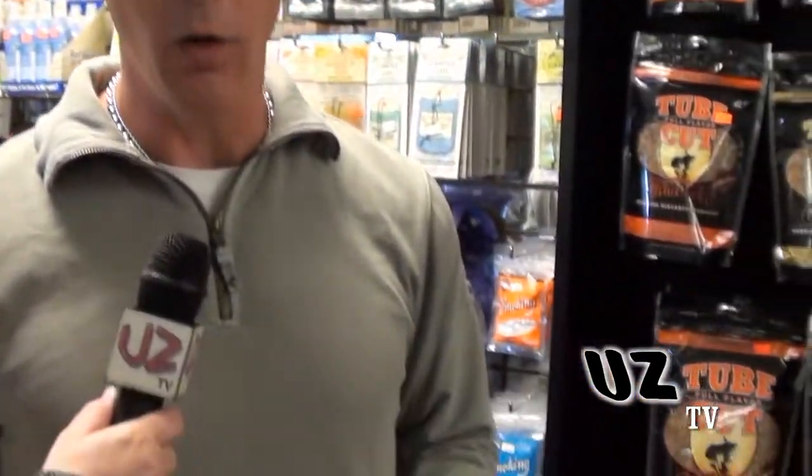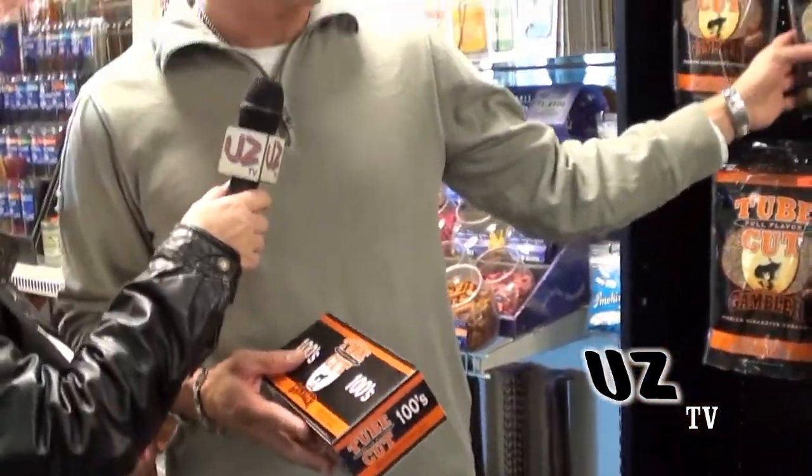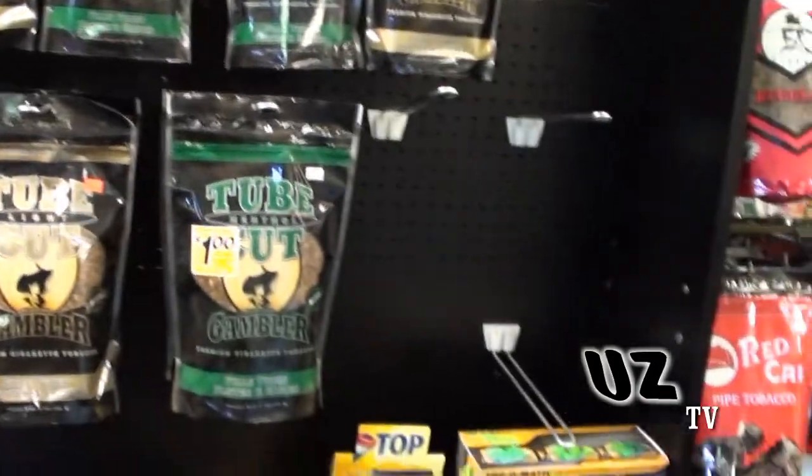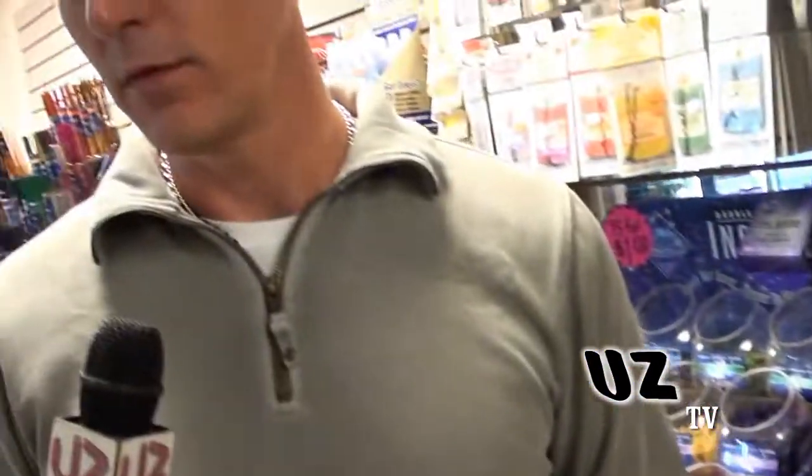Today people are looking for a cheaper alternative to cigarettes. Tell me about what you have here. Well, a lot of people are switching to what we call roll-your-own tobacco. You buy a bag like this and a box of tubes in a rolling machine for a fraction of the cost of a carton of cigarettes. It's actually all natural tobacco, so it's a lot better for you, and this has become a huge part of our business.